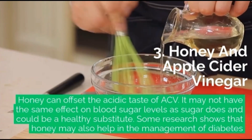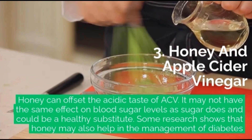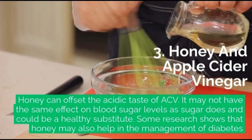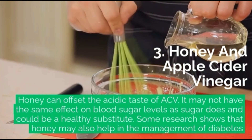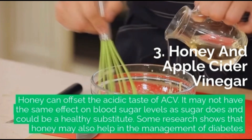3. Honey and Apple Cider Vinegar: Honey can offset the acidic taste of ACV. It may not have the same effect on blood sugar levels as sugar does and could be a healthy substitute. Some research shows that honey may also help in the management of diabetes.